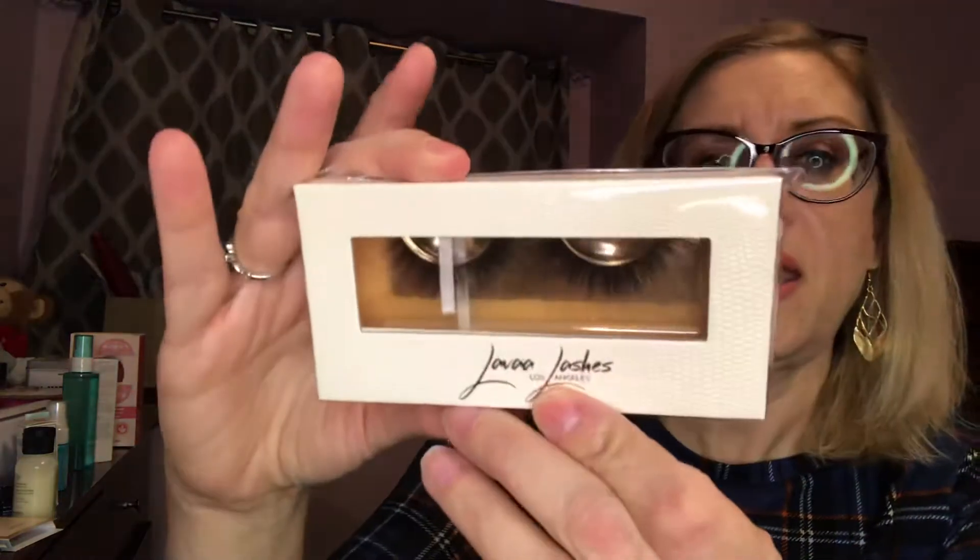I got this Mirabella highlighter — it's gorgeous, big size too. I would have kept it but I have so many, so I'll give that to one of you guys. I have a Kylie lipstick in the color Miami — it's a matte bullet lipstick, full size. And I have a set of lashes, I think it's Lava Lashes.